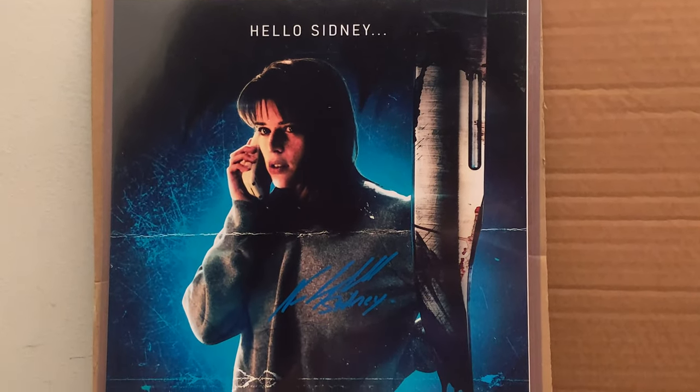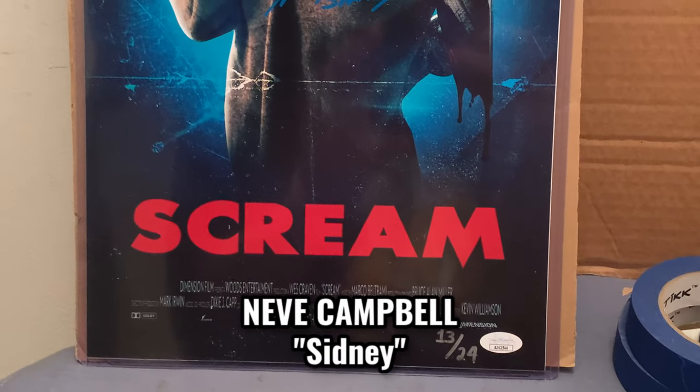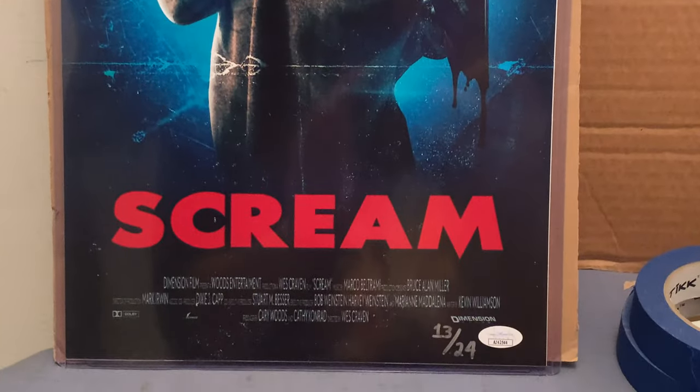The next piece is a very nice Neve Campbell signed Scream piece, limited to 24 pieces. I got my lucky number 13 — I think it's pretty great, and I like the blue ink.